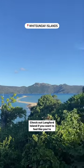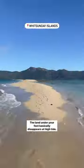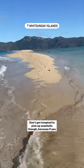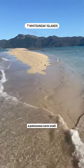Check out Langford Island if you want to feel like you're walking on water. The land under your feet basically disappears at high tide. Don't get tempted to pick up seashells though, because if you happen to pick up a cone shell, you might also be picking up a poisonous cone snail.